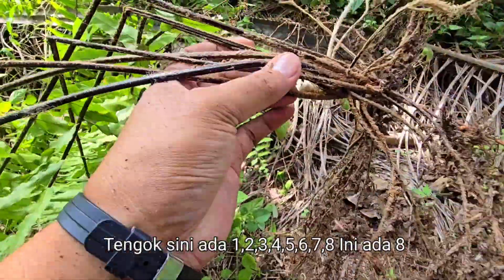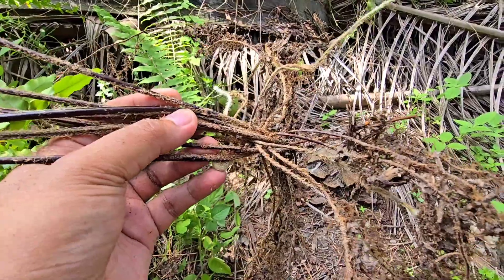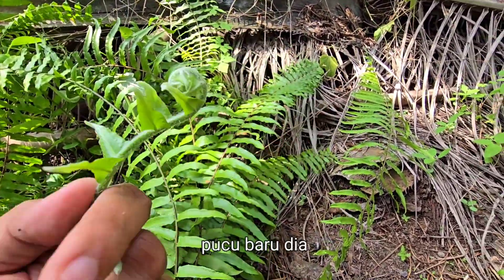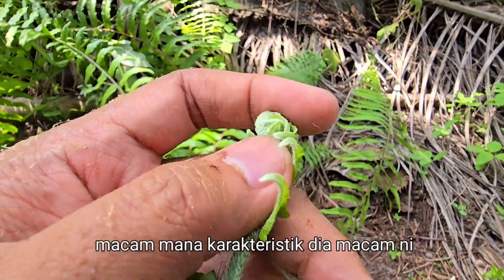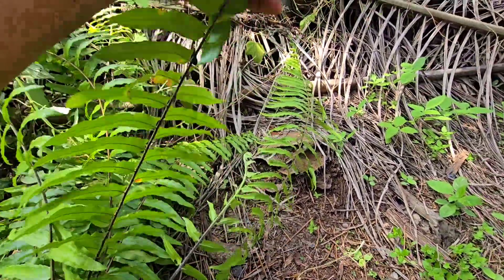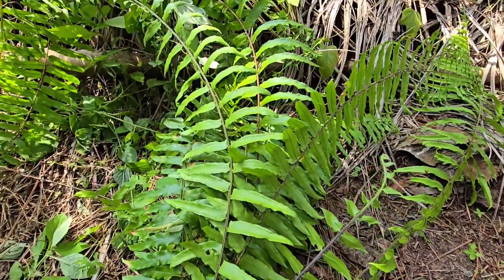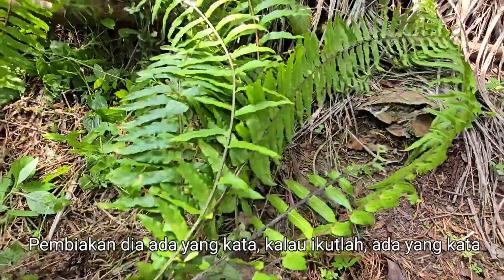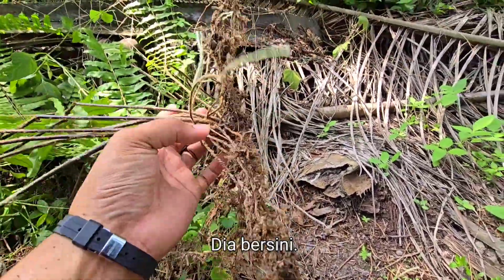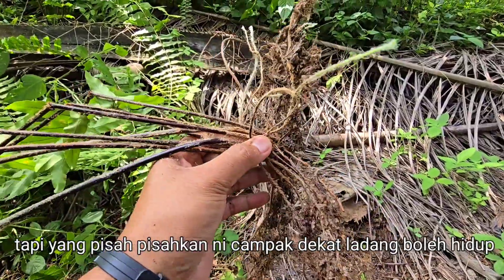Daripada satu rumput ni, kita tengok - ada satu, dua, tiga, empat, lima, enam, tujuh, lapan. Dari satu pokok ni ada lapan. Lepas tu, ini dia punya pucuk baru - lembut je. Bila dia keras, dia akan jadi macam ni. Pembiakan dia - ada yang kata cabut dan campak pun boleh hidup. Daripada sini pisah-pisahkan ikut akar dia pun boleh hidup. Ada yang kata keratan boleh hidup, saya kurang pasti yang keratan tu. Tapi yang pisah-pisahkan dan campak dekat ladang boleh hidup - memang tu pastilah.